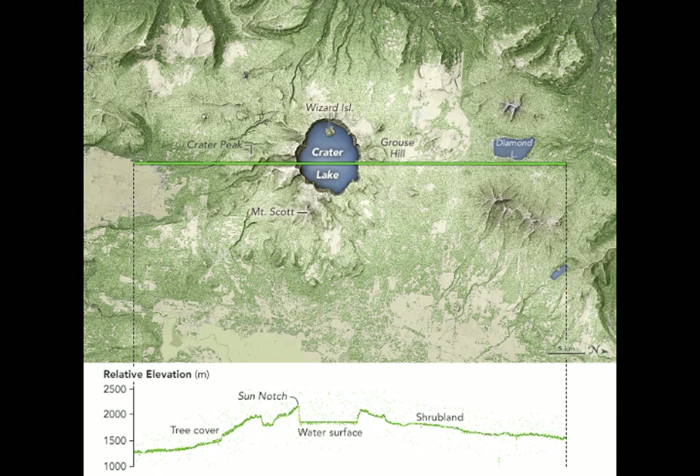Down to about 10 vertical centimeters. The elevation measurement from Crater Lake in south-central Oregon was acquired by ATLAS on June 24, 2019, just a few weeks ago, and shows what is possibly the instrument's first overflight of a volcano.